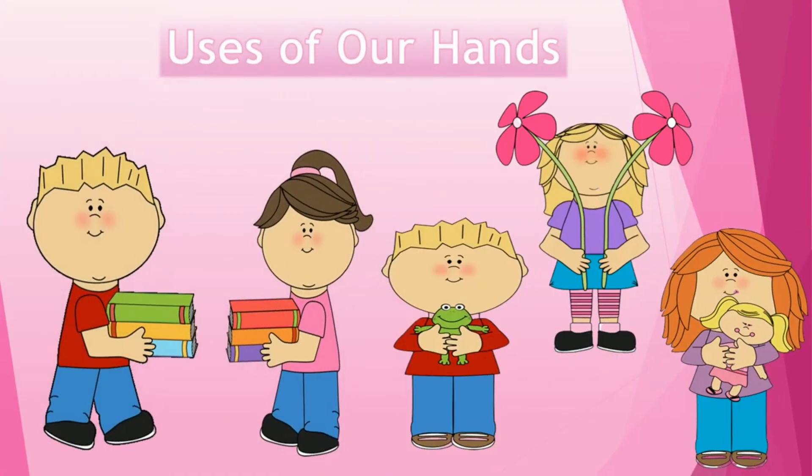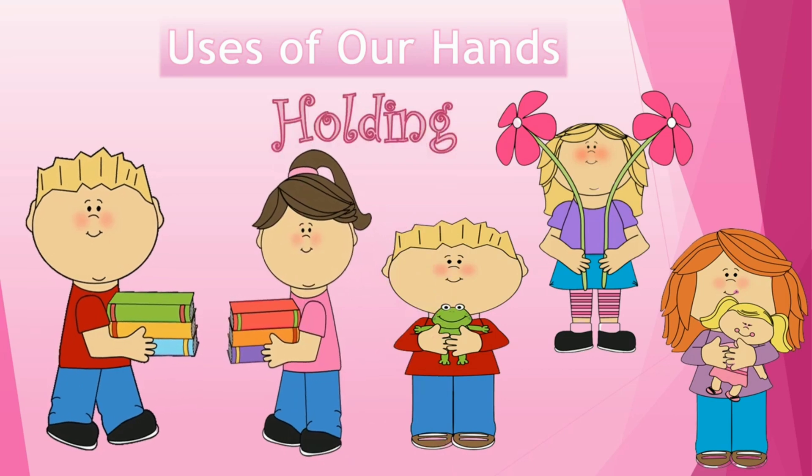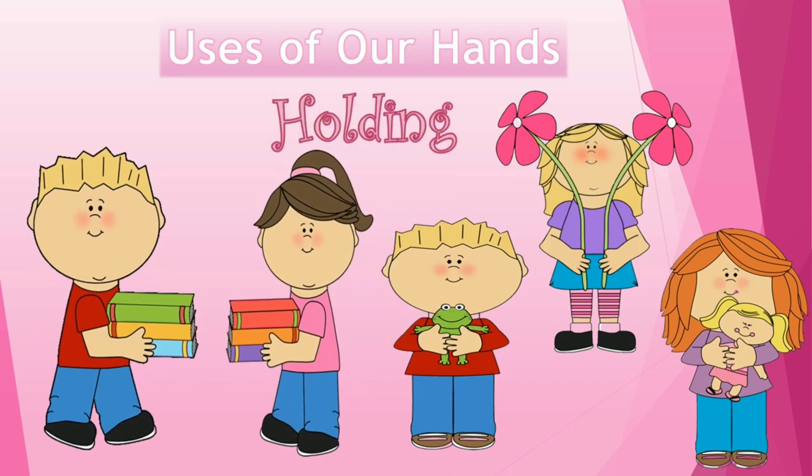We use our hands to hold things. There are two kids — they are holding books. One boy is holding a frog, and another girl is holding flowers. There is one more girl who is holding a doll. So we use our hands to hold things, and all are using their hands.